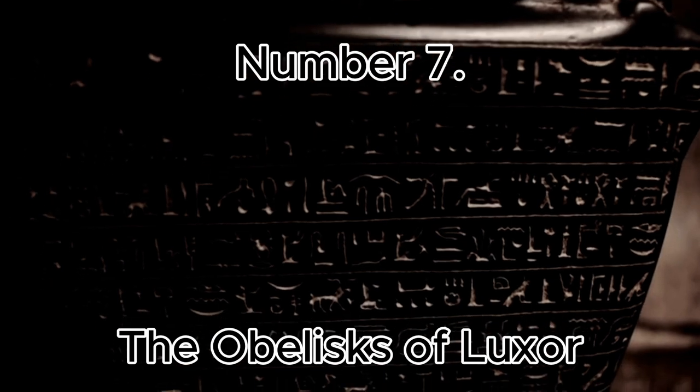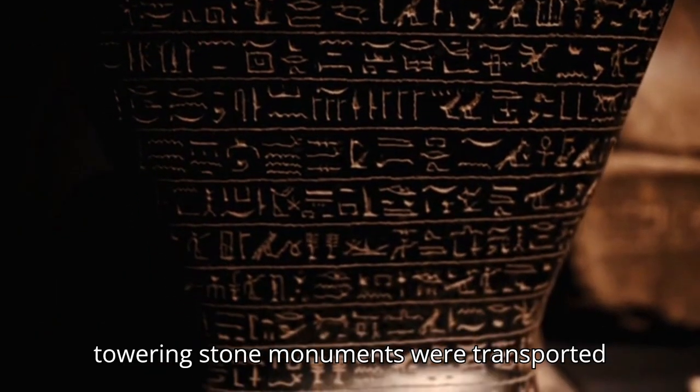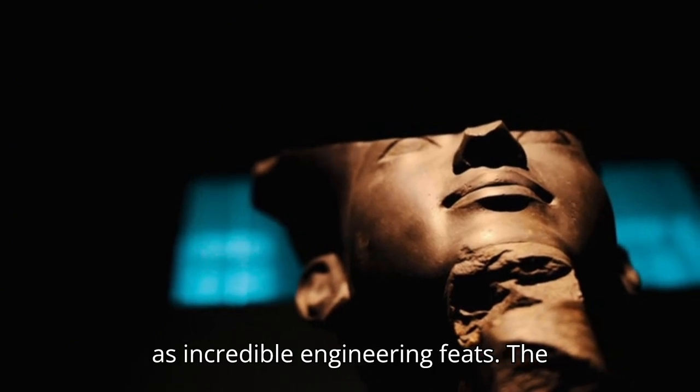Number 7: The Obelisks of Luxor. These towering stone monuments were transported across Egypt and symbolized the rays of the sun god Ra, many of which still stand as incredible engineering feats.